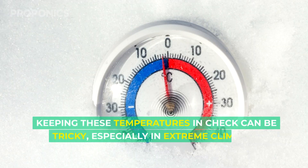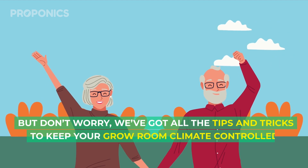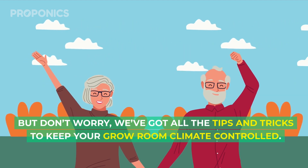Keeping these temperatures in check can be tricky, especially in extreme climates, but don't worry — we've got all the tips and tricks to keep your grow room climate controlled.